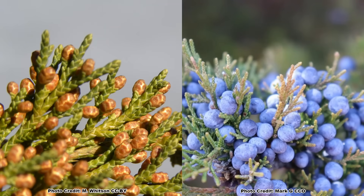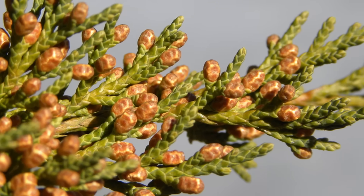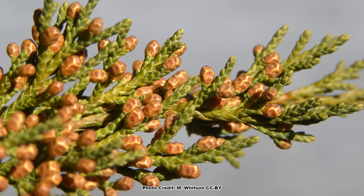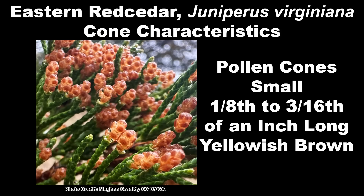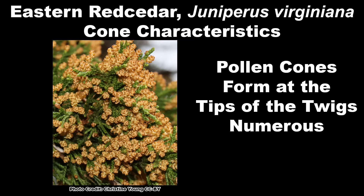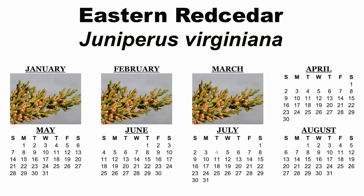Eastern Red Cedar is a dioecious species, meaning it has separate male and female trees. As a conifer, it doesn't have flowers but instead produces cones as its reproductive structures. The male pollen cones are small — around one-eighth to three-sixteenths of an inch long — yellowish-brown, form at the tips of small twigs, and are quite numerous, resembling miniature pine cones. They appear early in the year, visible from January through March, and produce a copious amount of pollen as most wind-pollinated species do.